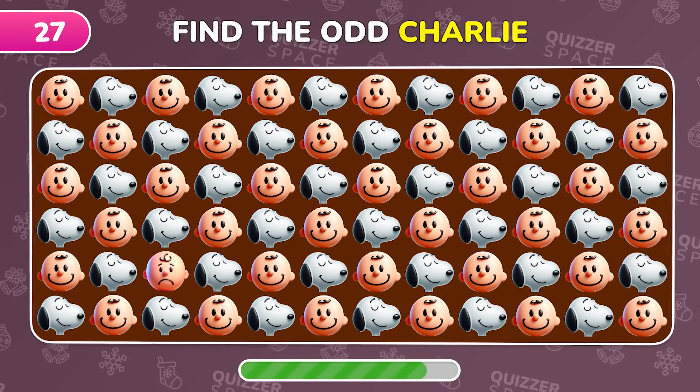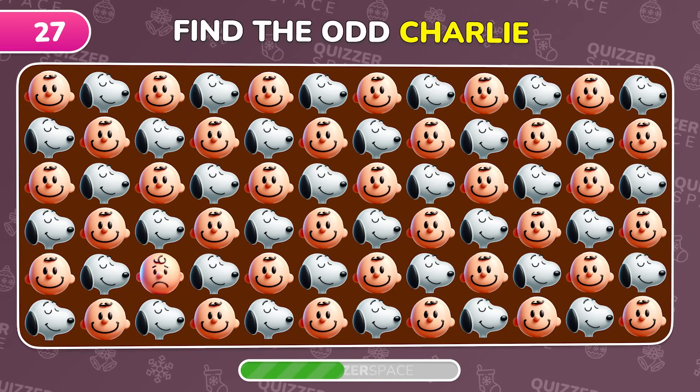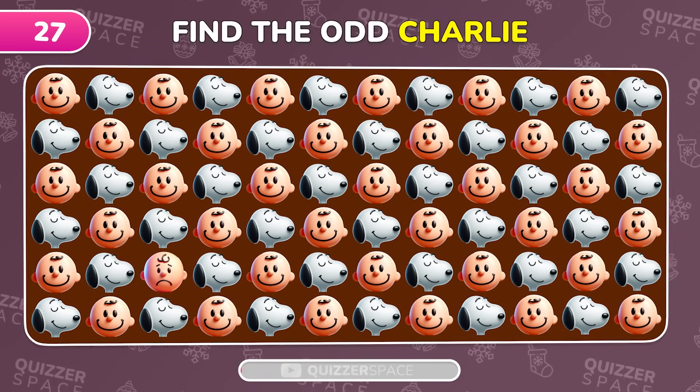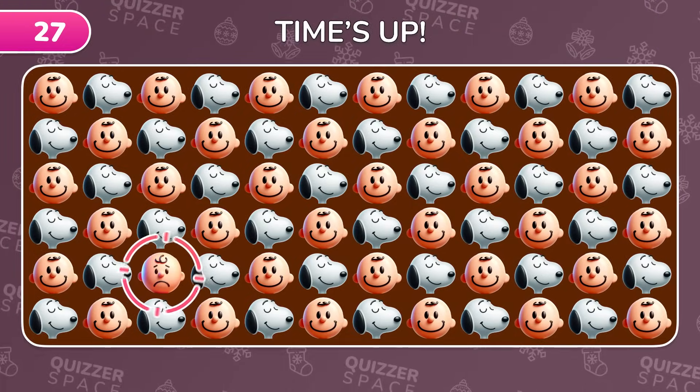Spot the different emoji among the Charlie and Snoopy emojis. Found him? Charlie's right here.